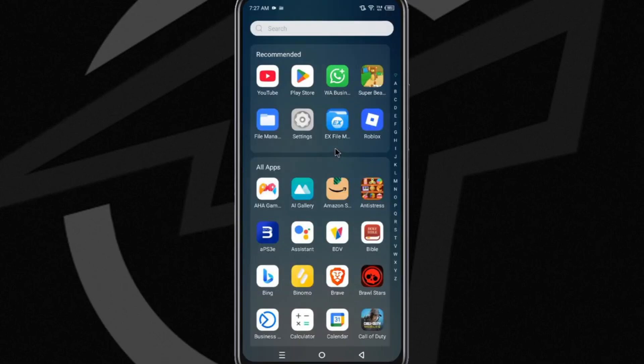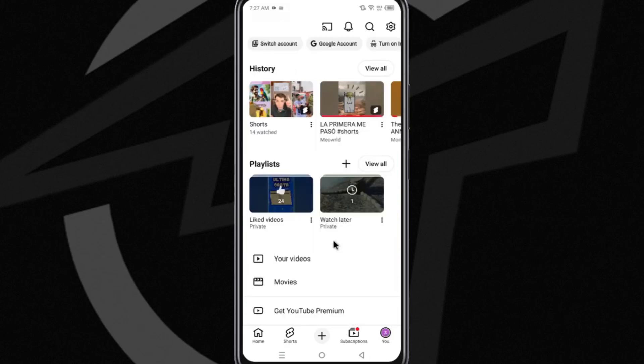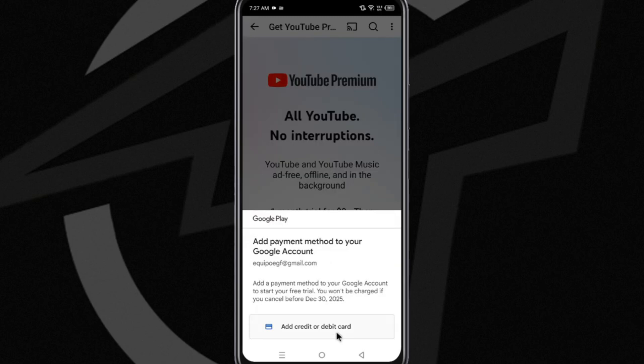Once you've generated your virtual card, you only need to go to the YouTube app and then tap the icon at the bottom right with your profile picture or initial. Then scroll down to the bottom and tap the option that says Get YouTube Premium. Then tap the blue button and tap on Add Credit or Debit Card. In this form, you'll have to fill in all the information with your card number, the expiration month and year, and the security code. Once you save the card, you will be able to activate YouTube's premium features on your mobile device.